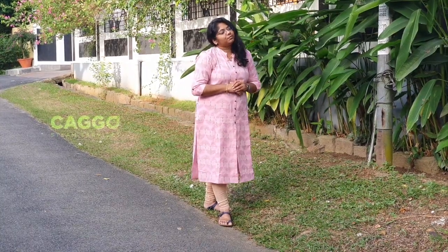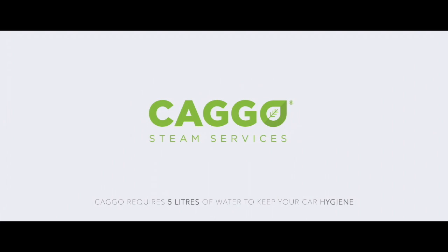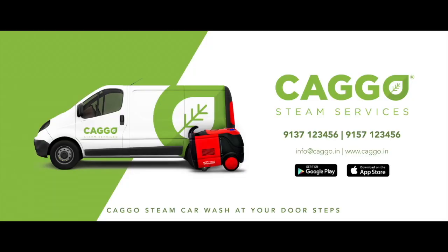If you want to purchase this wonderful machine or need a service, you just need to contact us at the provided number or login to our website for more details. Cago Steam Services.